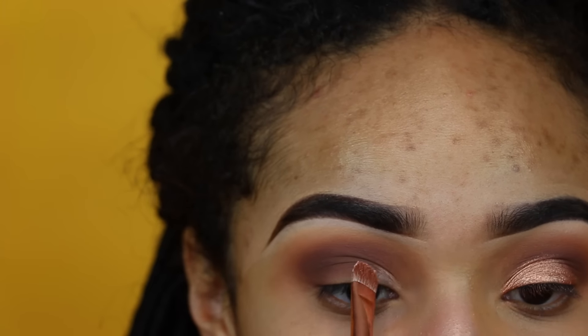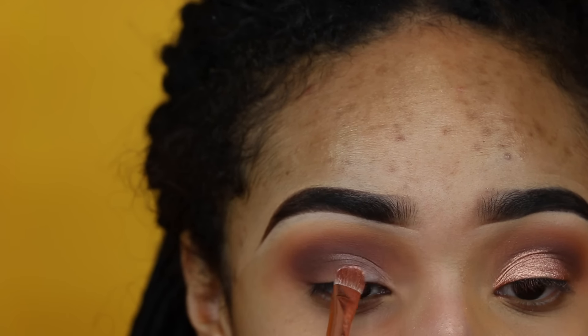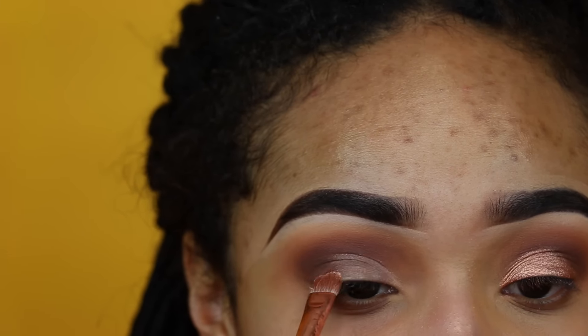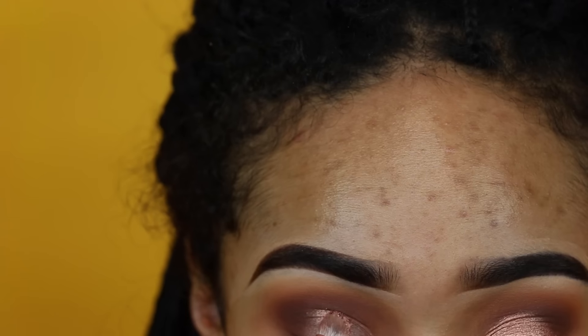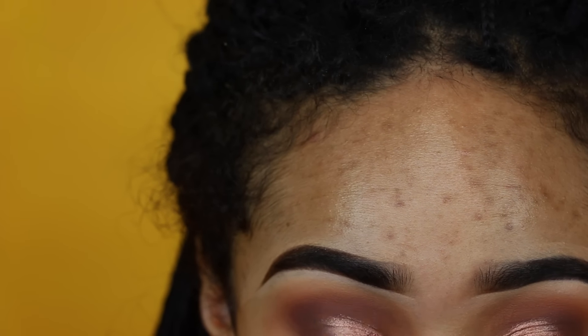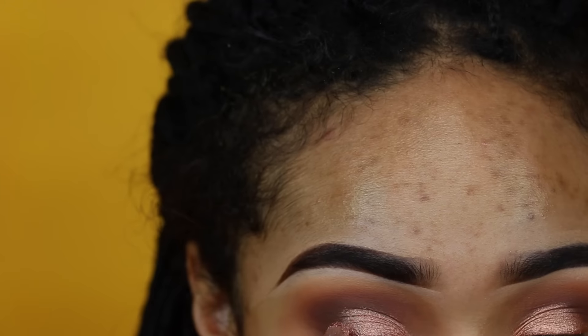After I blend those colors together, I'm going to take my NYX glitter glue and put it onto my eye, and then I'm going to put this really pretty rose gold color — it's a rose gold color from the Nutcracker collection by MAC and it's called Star Dream.